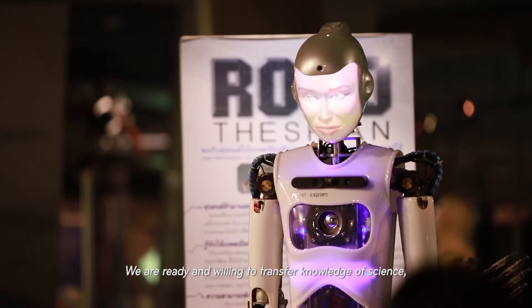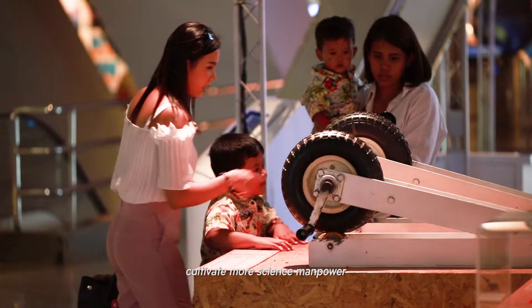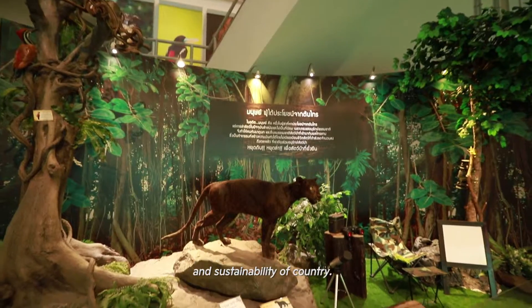NSM is ready and willing to transfer knowledge of science, technology, and innovation for development; cultivate more science manpower; and promote lifelong scientific learning to create a science society and ensure the sustainability of the country.